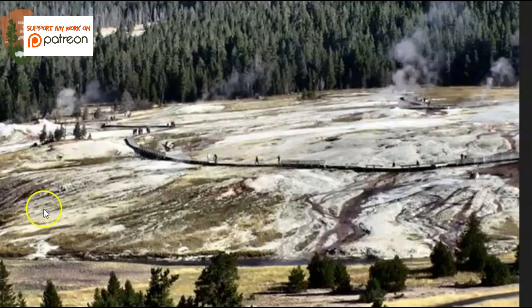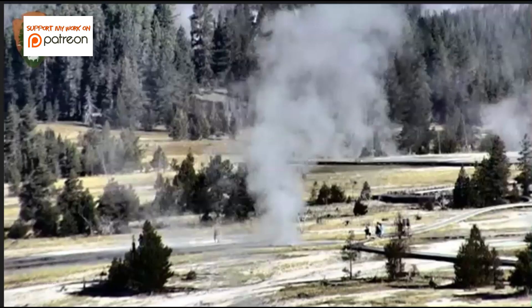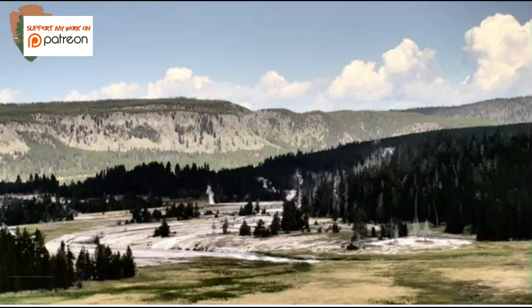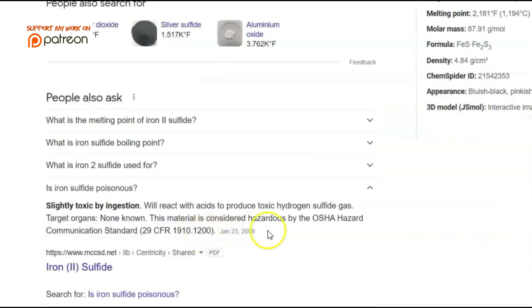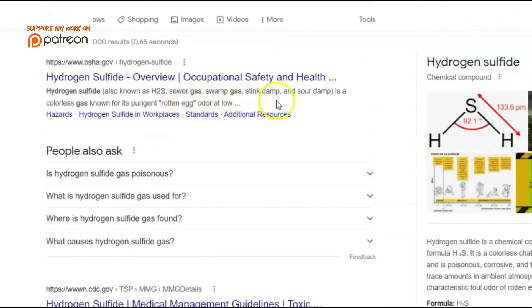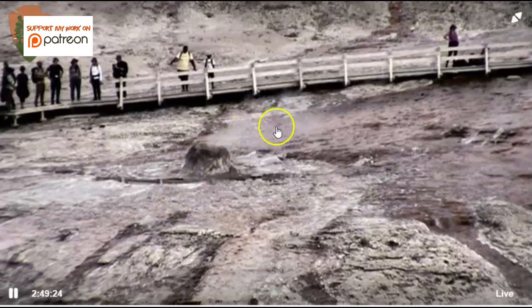I took some screen captures. You can see here some of the different geysers and the gray-looking steam. This is caused by heated water melting the rock, and the melted rock is carried up by the steam. It's iron sulfide, and that melts at 2,181 degrees Fahrenheit. It produces hydrogen sulfide gas — known as sewer gas, swamp gas, stink damp, or sour damp — a colorless gas known for its pungent rotten egg smell. We can only see it because of the rock particles that don't melt and rise up with the steam.